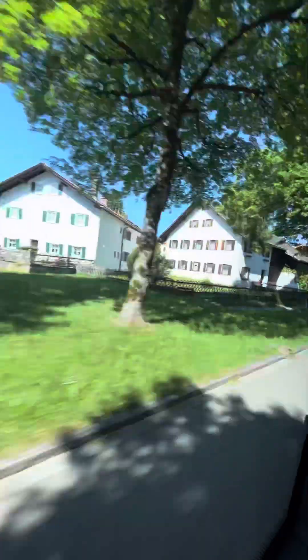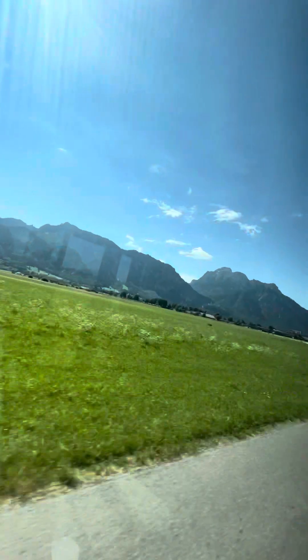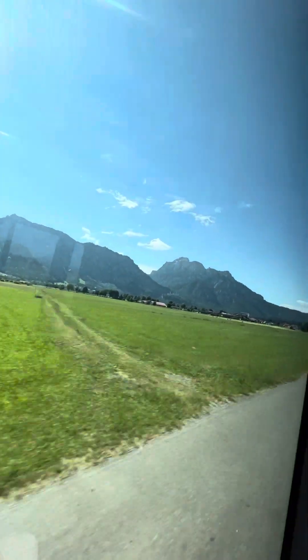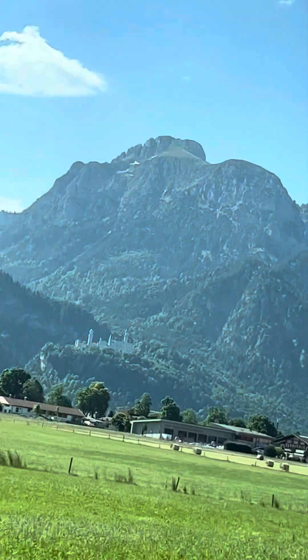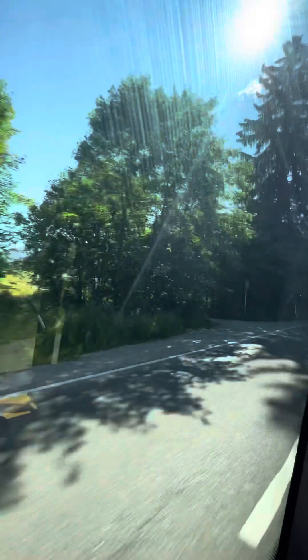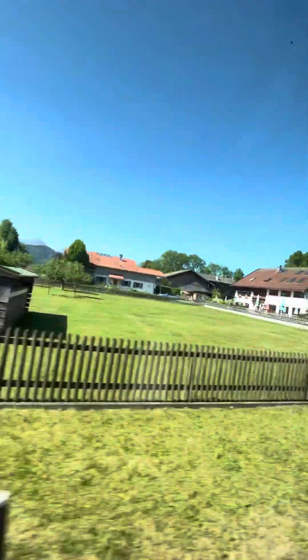Füssen is a town in Bavaria, Germany, in the district of Ostallgäu, situated 1 km from the Austrian border. It is located on the banks of the Lech River, which flows into the Forggensee. The Forggensee is a man-made lake built to prevent flooding — it is a catchment area for melting snow in spring and is drained after mid-October. Füssen sits 808 meters, or 2651 feet, above sea level.